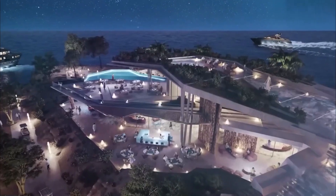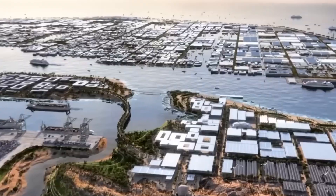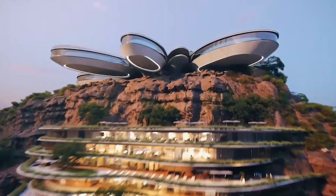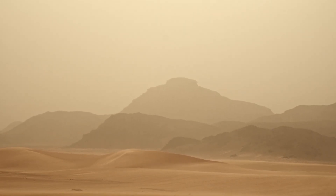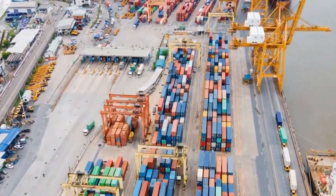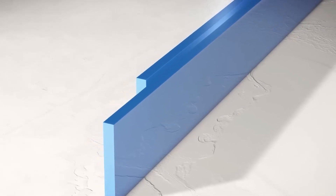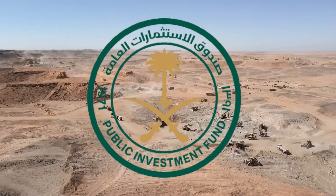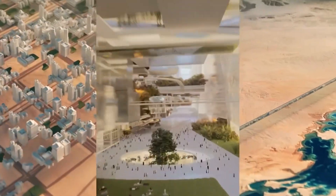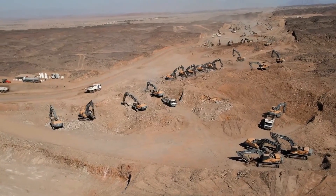Not everyone is convinced the Vault will work as planned. Urban planners and sustainability experts have raised tough questions: Can people truly thrive underground for decades? Will living without real sky, wind, and open space cause mental health problems? Will the technology for temperature, air, and water really hold up under extreme desert conditions? Logistical concerns also exist — moving materials, food, and waste through a vertical underground city requires perfect coordination, and any system failures, especially in ventilation or emergency exits, could be catastrophic. Then there's political and economic risk: NEOM is a multi-hundred-billion-dollar bet, and if funding dries up or leadership changes, projects like the Vault could stall halfway through construction.